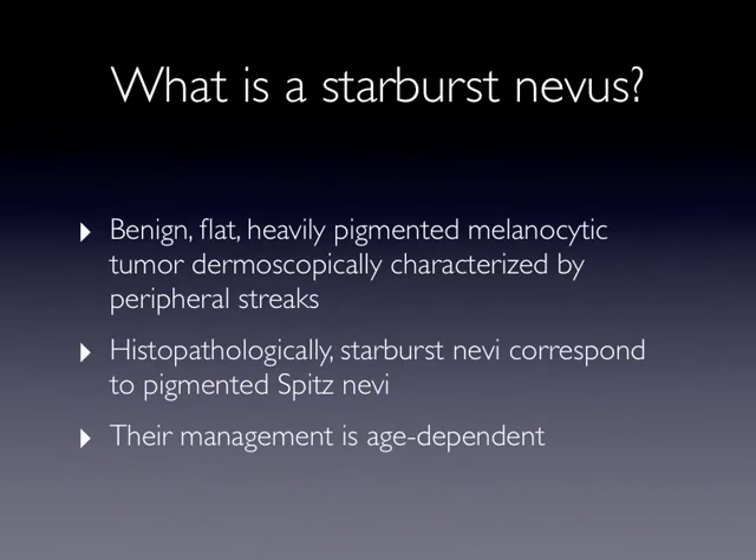What is a starburst nevus? A starburst nevus is a benign, flat, heavily pigmented melanocytic tumor, dermoscopically characterized by peripheral streaks. Histopathologically, starburst nevi correspond to pigmented Spitz nevi.